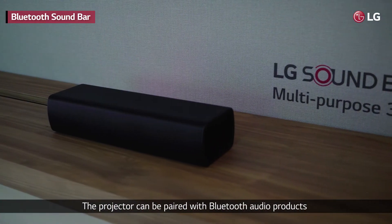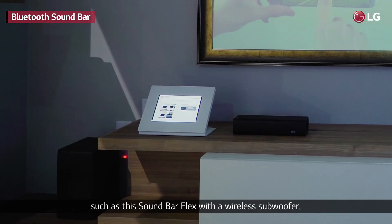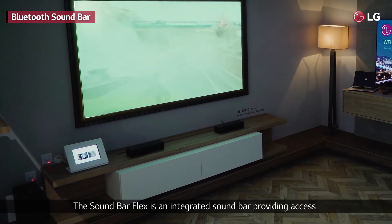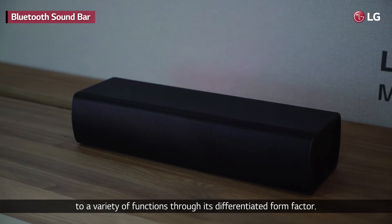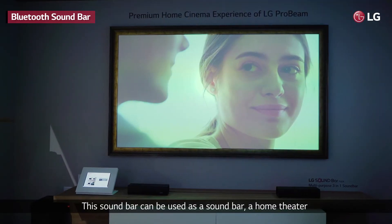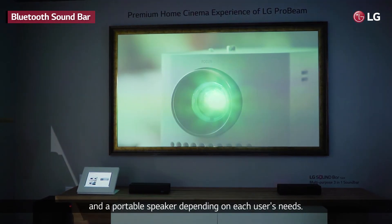The projector can be paired with Bluetooth audio products such as this Soundbar Flex with a wireless subwoofer. The Soundbar Flex is an integrated soundbar providing access to a variety of functions through its differentiated form factor. This soundbar can be used as a soundbar, a home theater, and a portable speaker depending on the user's needs.